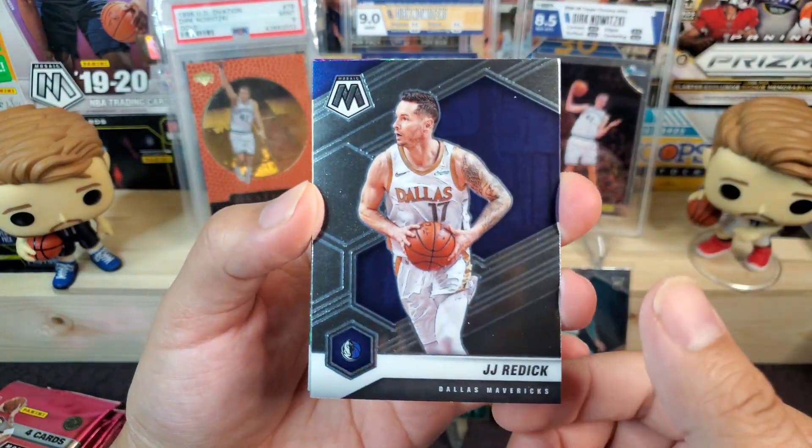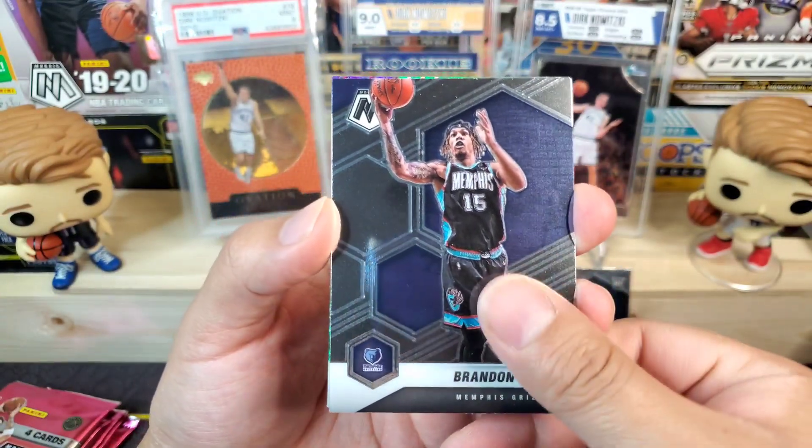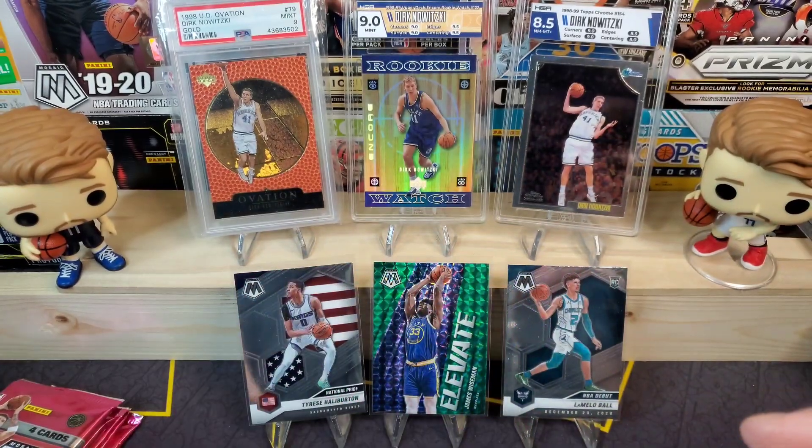We got JJ Redick for my Mavericks — who is now retired — Brandon Clark, national pride Damian Lillard, and our green is going to be Marvin Bagley III.